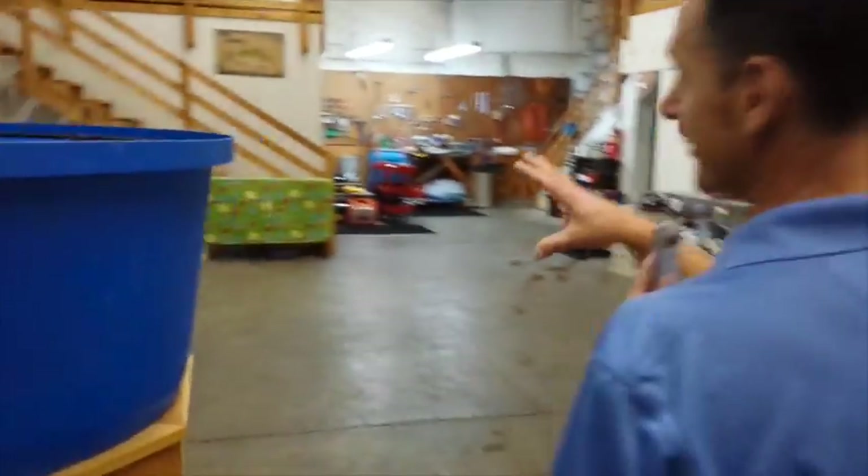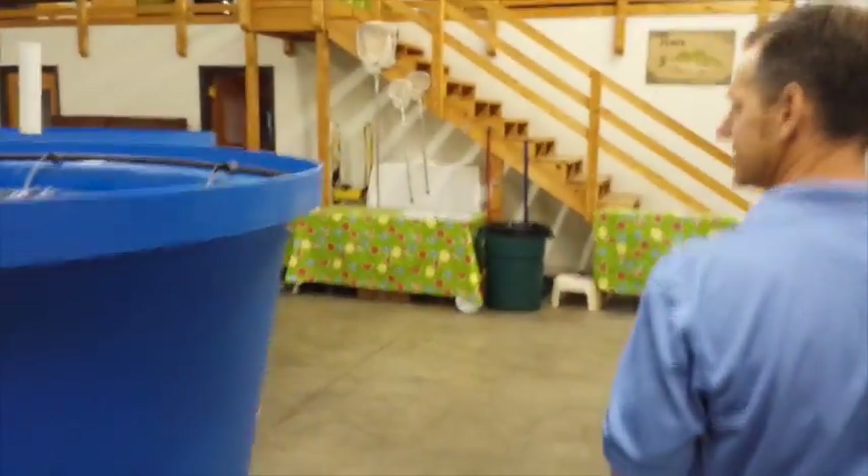These are 50 gallon fish tanks in the small system and 500 gallon fish tanks in the large system. In here you can see the hybrid striped bass and how happy and well-loved they are.